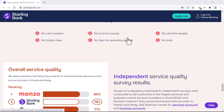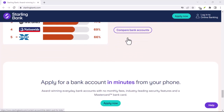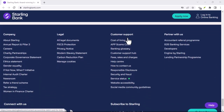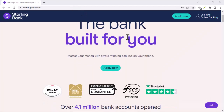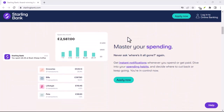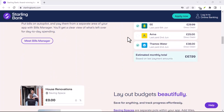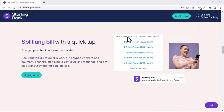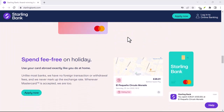Traditionally, withdrawing cash involved heading to an ATM and punching in your trusty PIN. But Starling Bank, being the innovative challenger bank it is, focuses primarily on mobile app banking. That doesn't mean ATMs are completely out of the picture, but there are a few things to keep in mind. Firstly, Starling doesn't have its own dedicated ATM network — instead, you'll be relying on the ATMs of other banks. The beauty is that Starling doesn't charge any fees for using another bank's ATM. However, the ATM provider itself might have withdrawal fees, so be sure to check their terms before you get stuck with an unexpected charge.